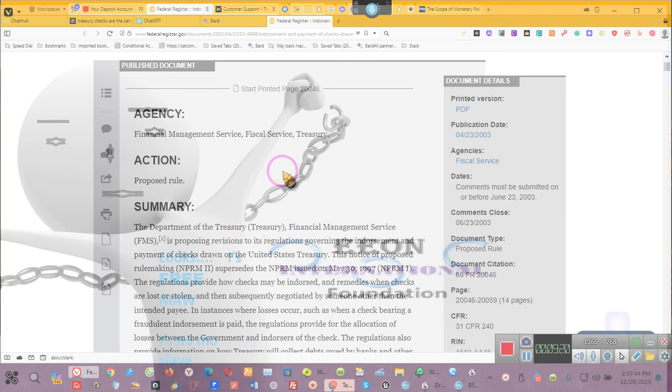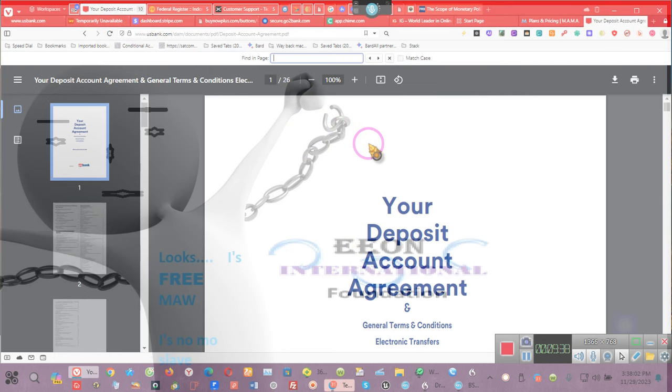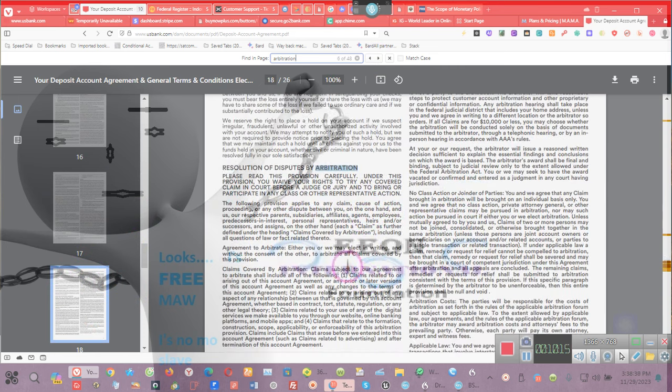Ladies and gentlemen, what I want to do is show you the arbitration agreement with US Bank. Let me control-F and search for 'arbitration.' I know it's on page 17 — one, two, three — page 17. It says page 18 but it's actually page 17. Pay attention: 'Resolution of disputes by arbitration' — this gives it exclusivity with the American Arbitration Association. Please read this portion carefully.